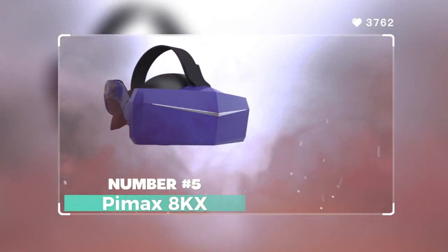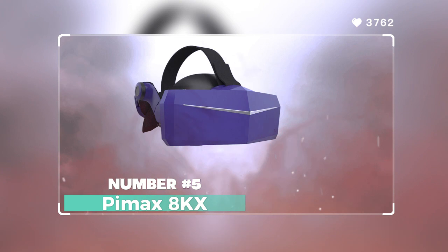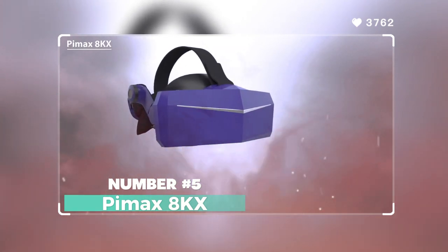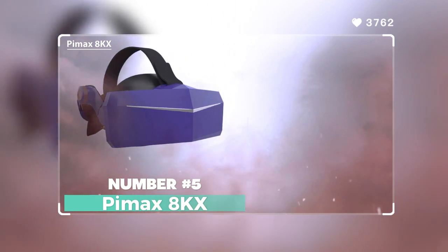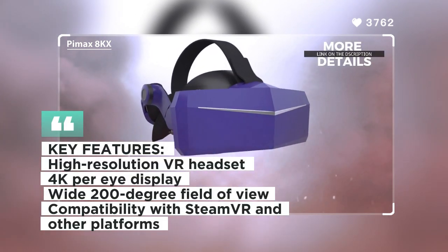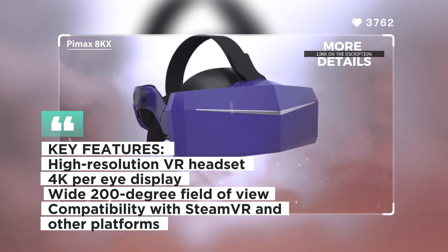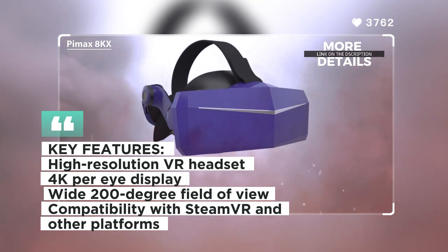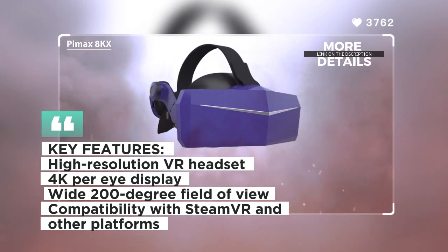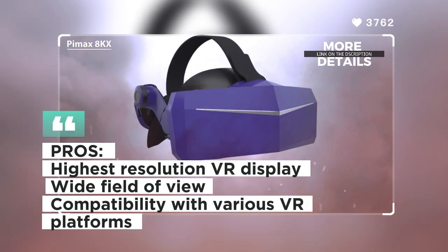Number five: Pimax 8KX. The Pimax 8KX is a VR headset designed for enthusiasts seeking the highest resolution and wide field of view. With its 4K per eye display, it offers an unparalleled level of detail and immersion. The 8KX features a wide 200-degree field of view, providing a more natural and encompassing VR experience.